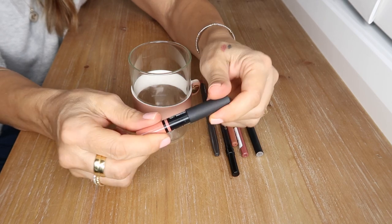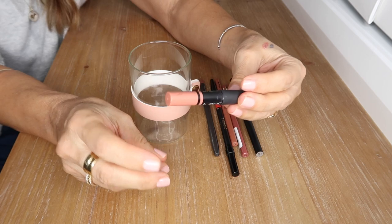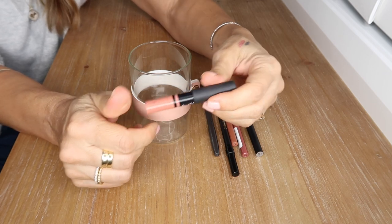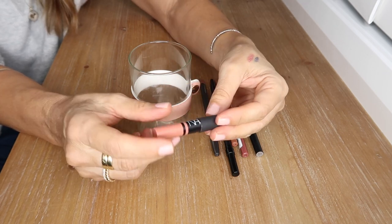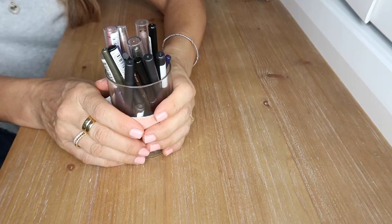Finally, a beautiful lip color pencil slash chubby stick — more of a lipstick — by NARS in Biscayne Park. A beautiful bright nude which I absolutely love, so I'll put that in with my lipsticks as well.